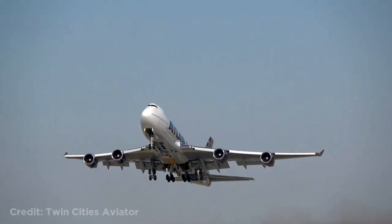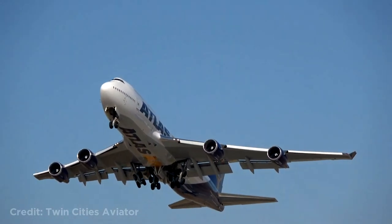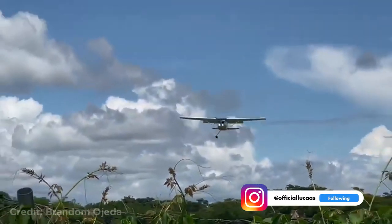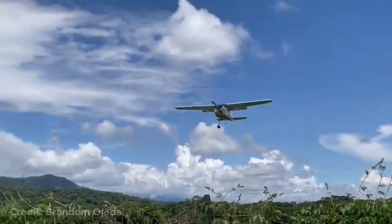The runway recently had new sod put down next to it, and that was no match for the powerful 747. This Cessna 182 in Colombia had to make an emergency landing with only one wheel.